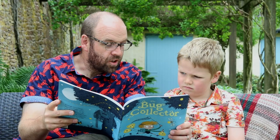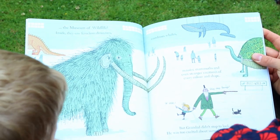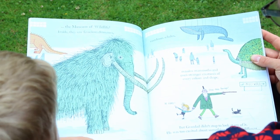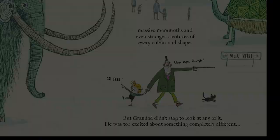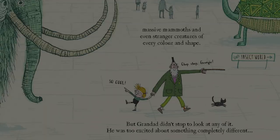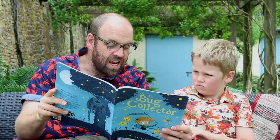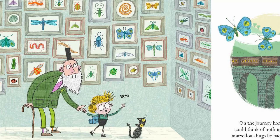This particular Sunday Grandad took George to The Museum of Wildlife. Inside they saw ferocious dinosaurs, wondrous whales, massive mammoths and even stranger creatures of every colour and shape. But Grandad didn't stop to look at any of it. He was too excited about something completely different: Insect World. The creatures he wanted to show George were much smaller and stranger and Grandad loved them.